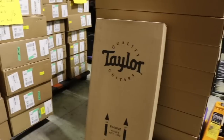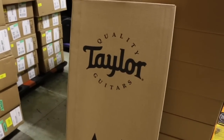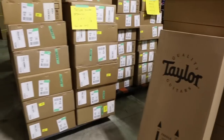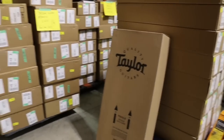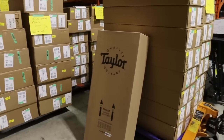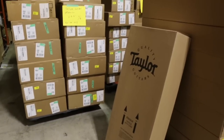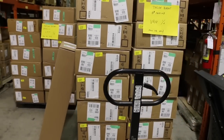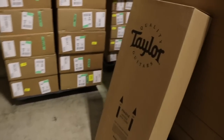We've got huge news — we're doing a Taylor factory guitar sale at our downtown Vancouver location at 728 Granville Street. This is a really special sale; we've done a lot of these and this is probably the one I'm most interested in. We have over 80 Taylor guitars — six full skids — and these are one-off prototype and demo factory-used guitars that Taylor has made available to us in large quantity at great pricing that we're passing on to you.